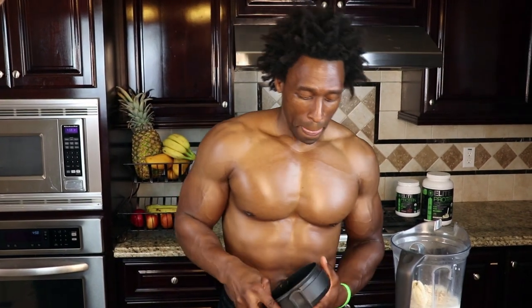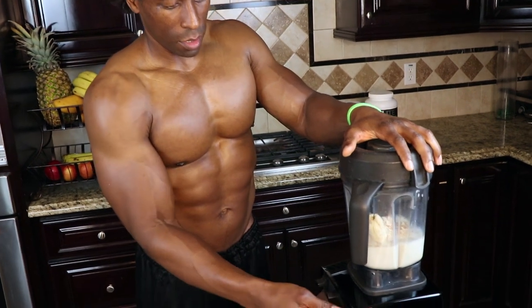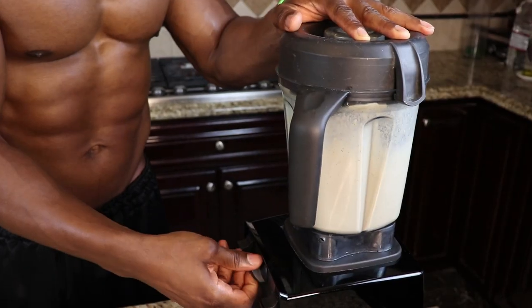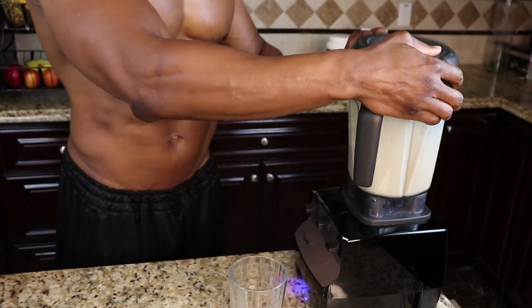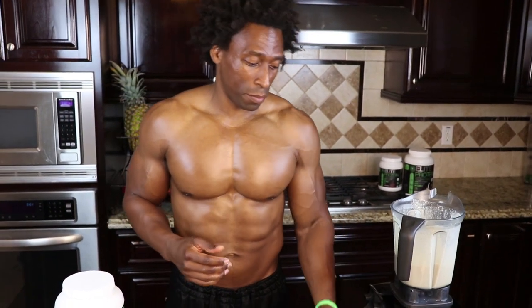All right, let's make this! Depending on how powerful your blender is, all you need is about a minute to blend this up. I also want to say: you want to have these ingredients ready, because it happens to all of us — we go out to dinner, maybe we want some dessert, and we really want it but we don't want to feel guilty afterwards.